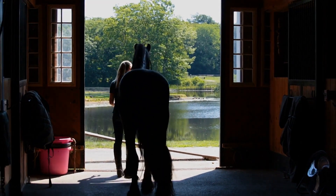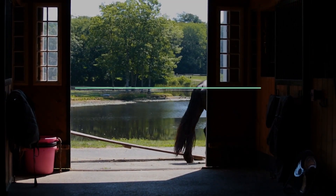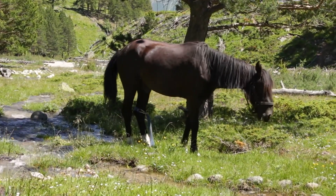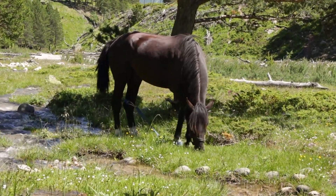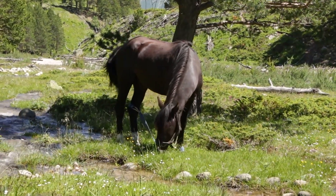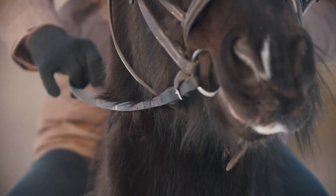Hi there, welcome to Seriously Equestrian. Today we'd like to show you everything you need to know about Black Forest horses. The Black Forest horse breed has always been considered one of the most unique draft breeds out there. These horses are known for their great temperament and their versatility. They're also incredibly popular, even though they're also quite rare. To clear all the smoke, in this comprehensive guide we will go over everything you need to know about the Majestic Black Forest horse breed.